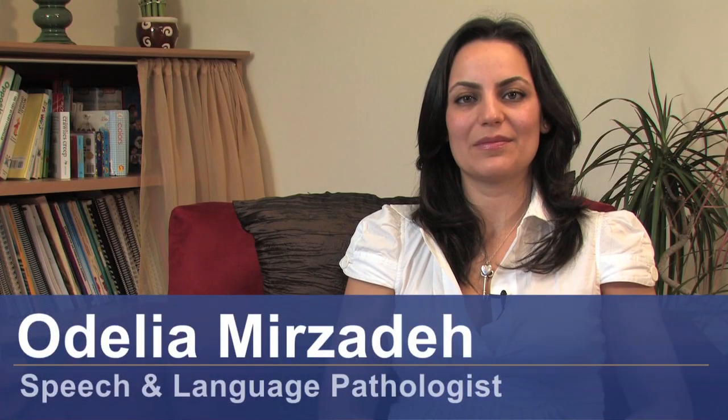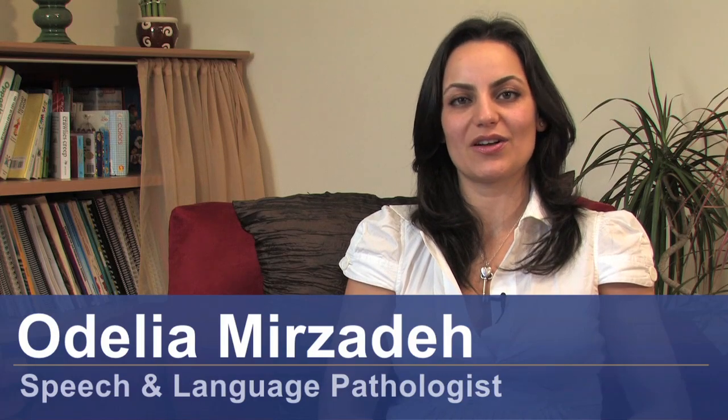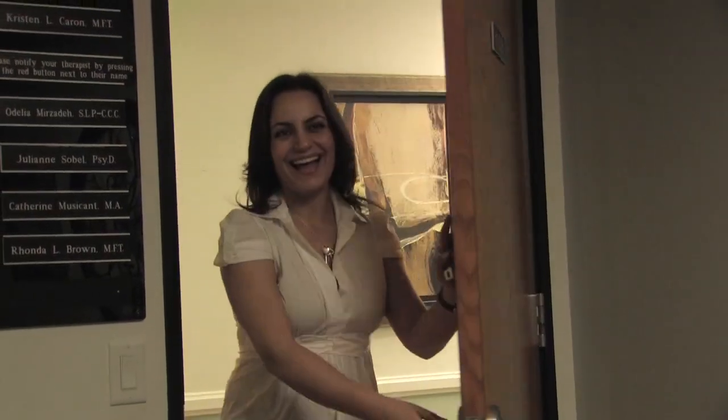Hello, my name is Odelia Mirzadeh, and I'm a speech and language pathologist, and I'm the co-founder of Innovative Speech and Language Pathology. Today I will be discussing how to recover cognitive skills after a stroke.